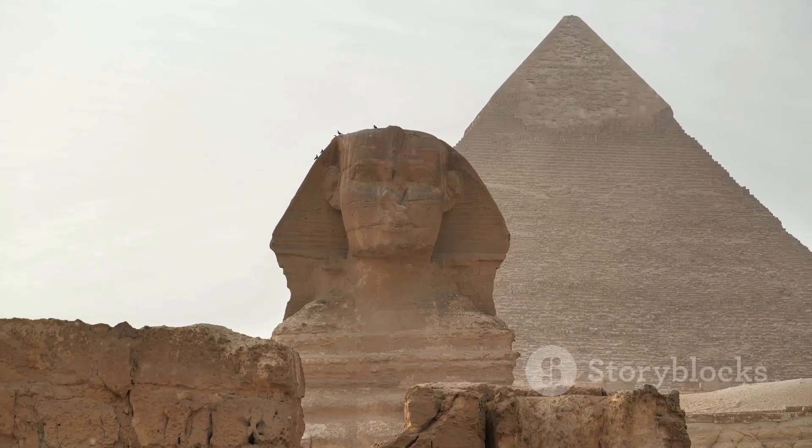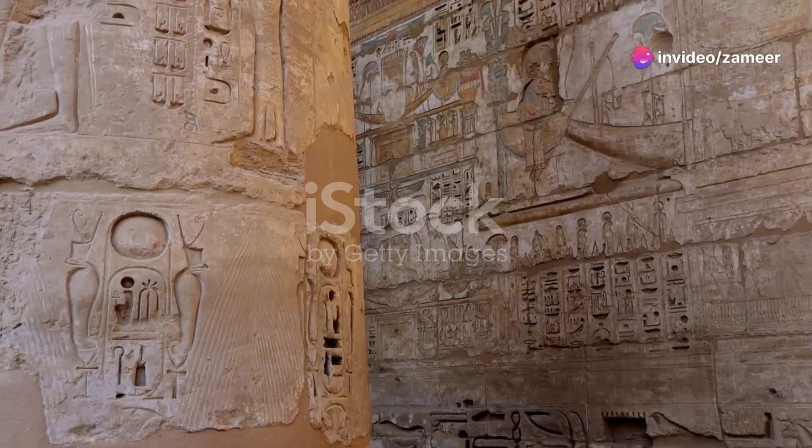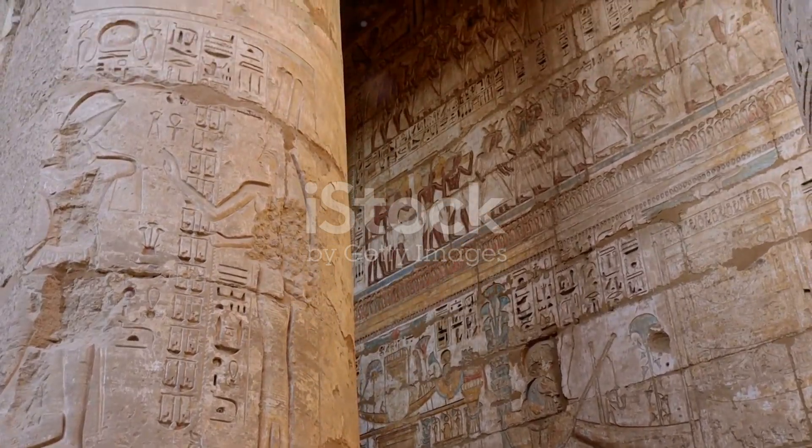So the pyramids — these aren't just piles of stones stacked in a desert. They are a testament to the engineering prowess, religious beliefs, and social structures of ancient Egypt.